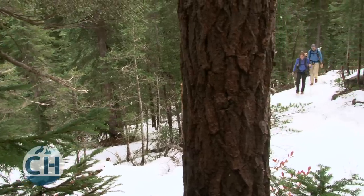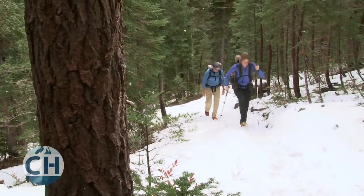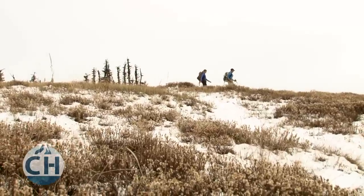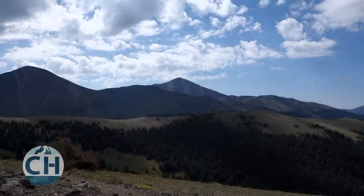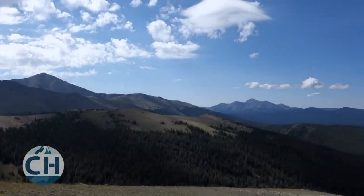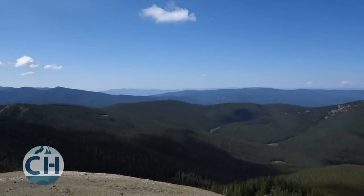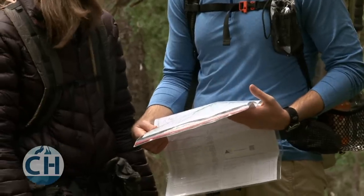Becoming a navigation expert will take years of practice and experience in the field, but learning the basics is very simple. Make sure to hone your skills before you attempt any backpacking trip that will require difficult navigation. Never put yourself in an unsafe position by being underprepared. If you need to brush up on your skills or want to learn some advanced techniques, consider signing up for an orienteering course in your area. Orienteering courses can be a lot of fun, and they'll give you great practice in a safe environment.